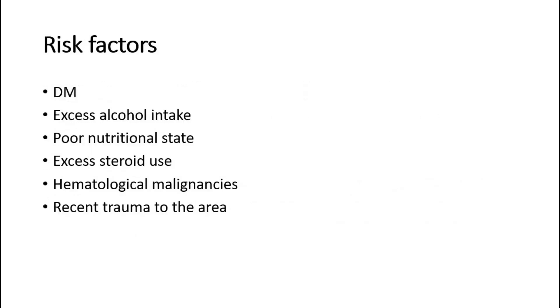Diabetes mellitus, excess alcohol intake, poor nutritional state, excess steroid use, haematological malignancies, and recent trauma to the region — allowing the protective outer layers of the perineum to be breached — are all known risk factors.